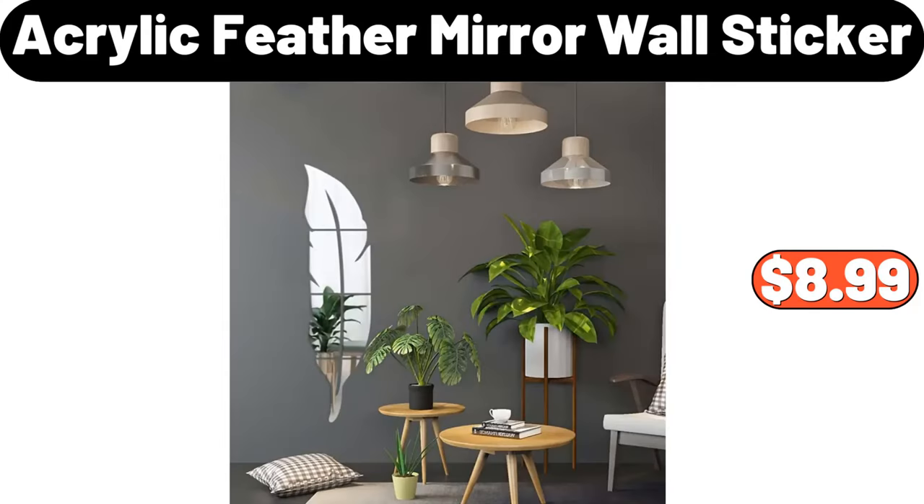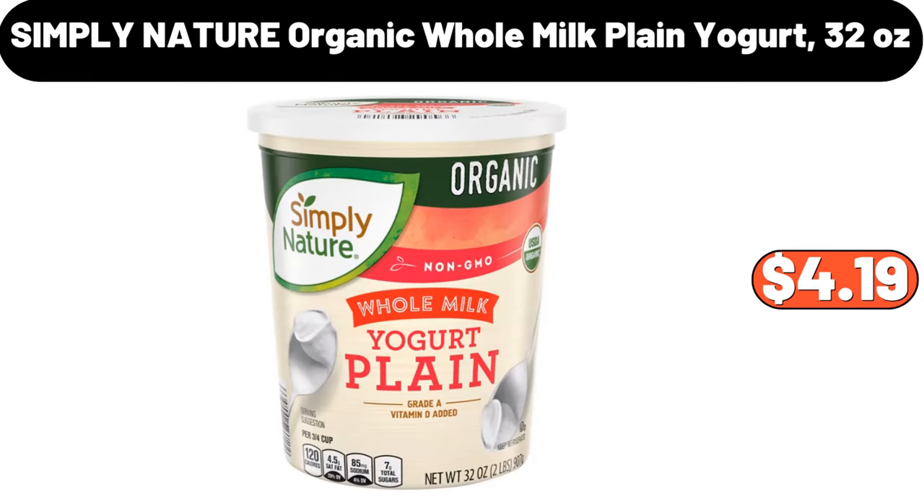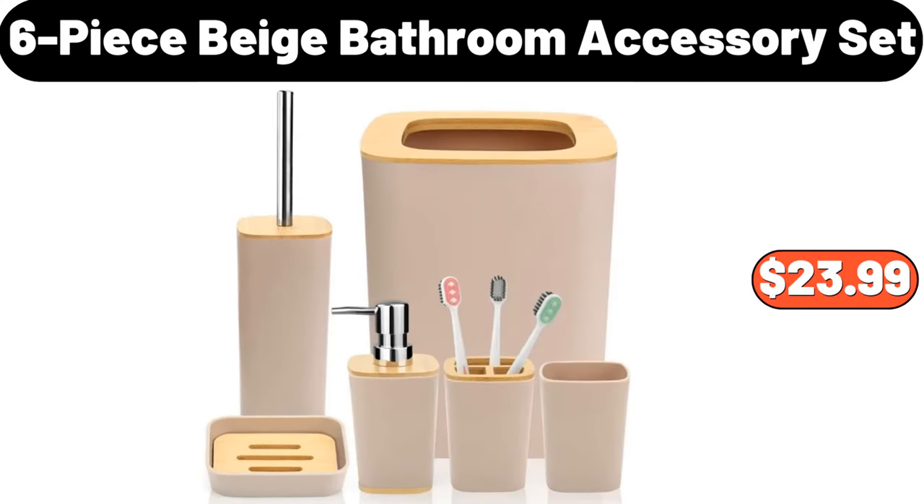Acrylic Feather Mirror Wall Sticker, $8.99. Pet Hair Dryer, $20.99. Simply Nature Organic Whole Milk Plain Yogurt, 32 Ounces, $4.19. 6-Piece Beige Bathroom Accessory Set, $23.99.